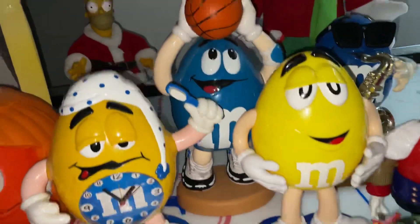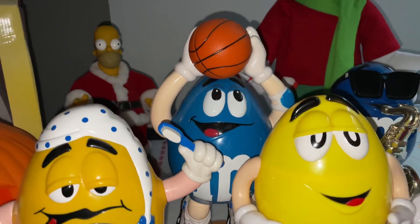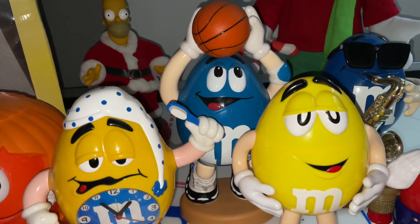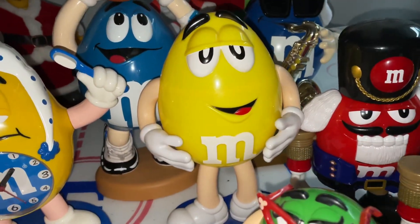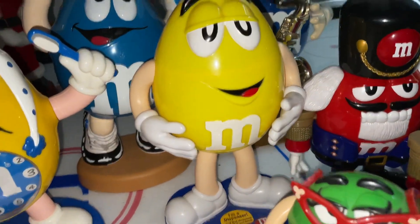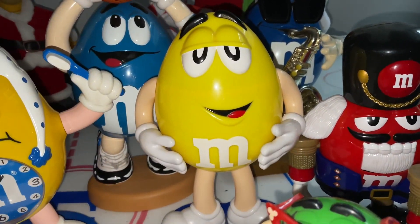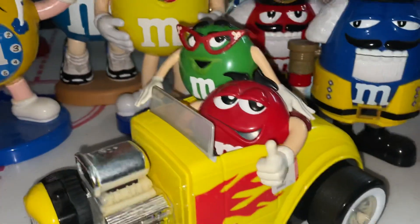Then we have my blue basketball M&M's dispenser — he's in the motion of shooting a hoop, very cool, one of my older ones. Then we have my plain yellow peanut M&M dispenser. He's actually one of my favorites — one of those classic regular yellow character M&M dispensers.